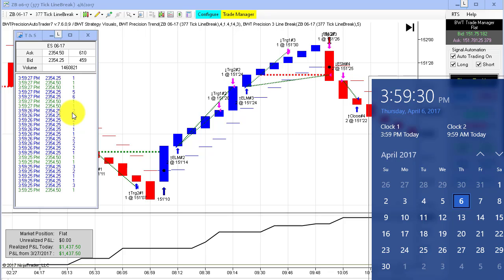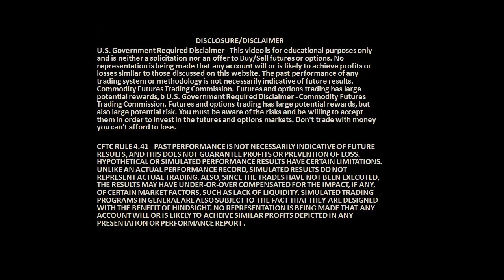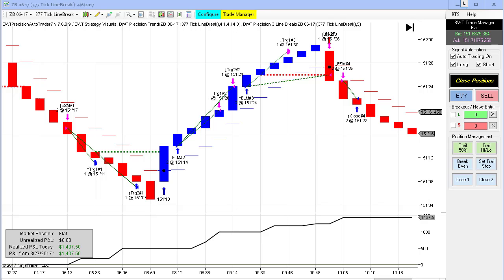Before I continue, first the required disclaimer. Okay, as stated, a great day for the auto trader today.